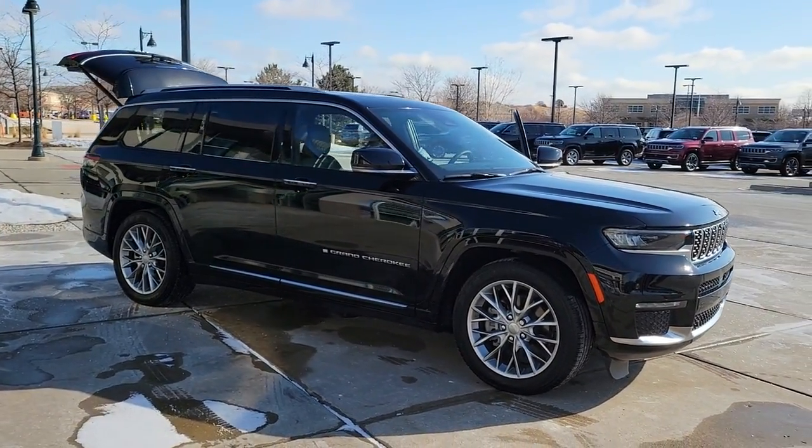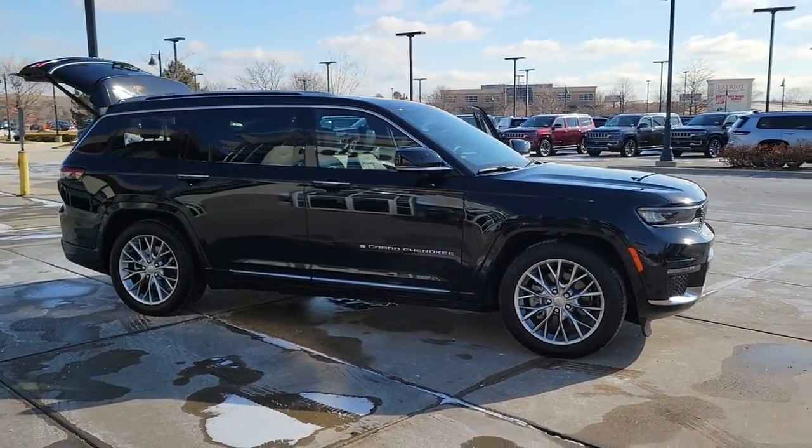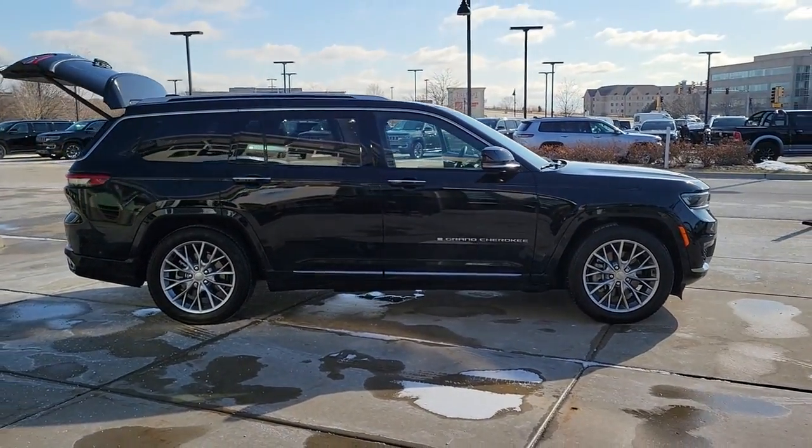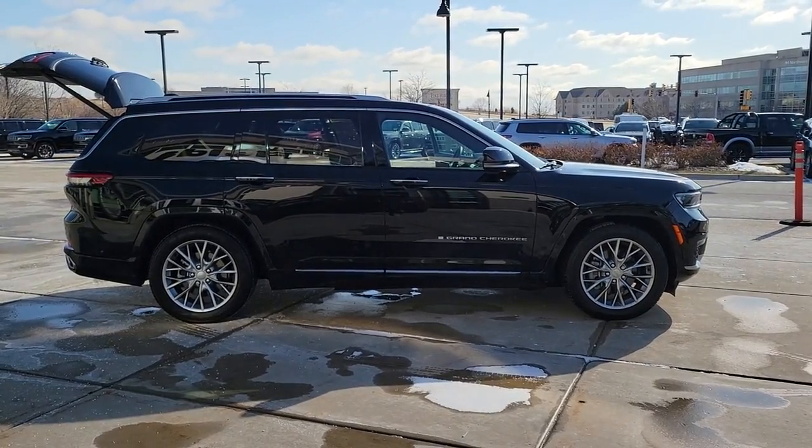You'll have love at first sight with the 2022 Jeep Grand Cherokee. With less than 5,000 miles on the odometer, this vehicle provides excellent value.